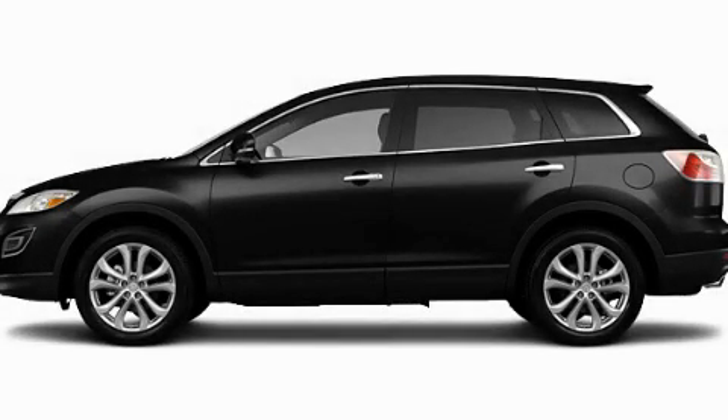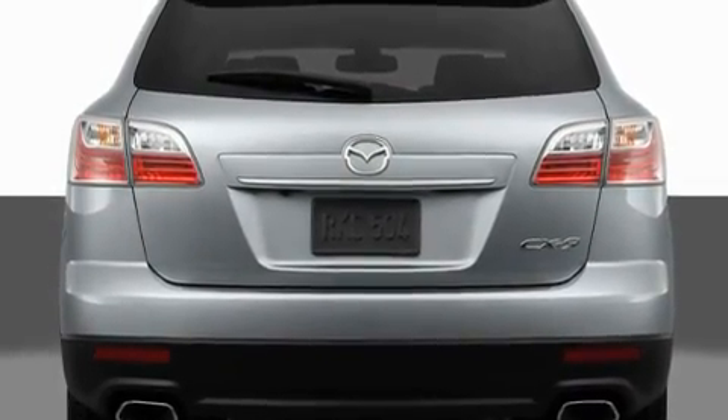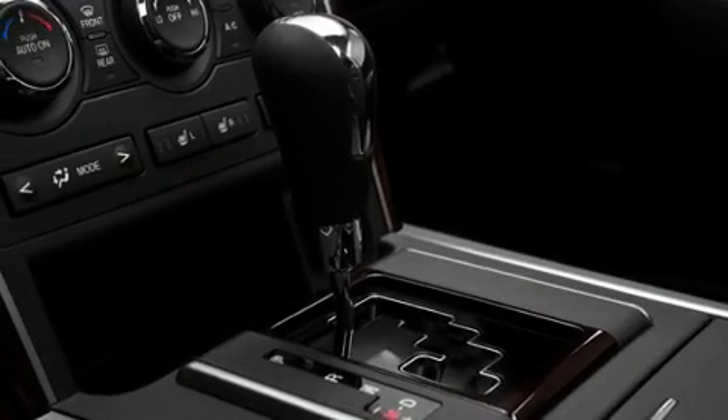This is a brand-new 2011 Mazda CX-9, a car-like ride in space like an SUV. It features a 3.7-liter six-cylinder engine and a six-speed automatic transmission.